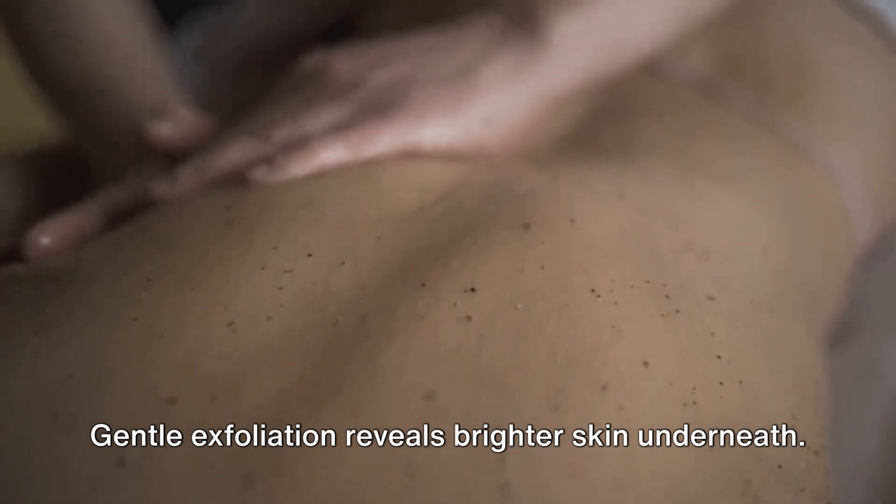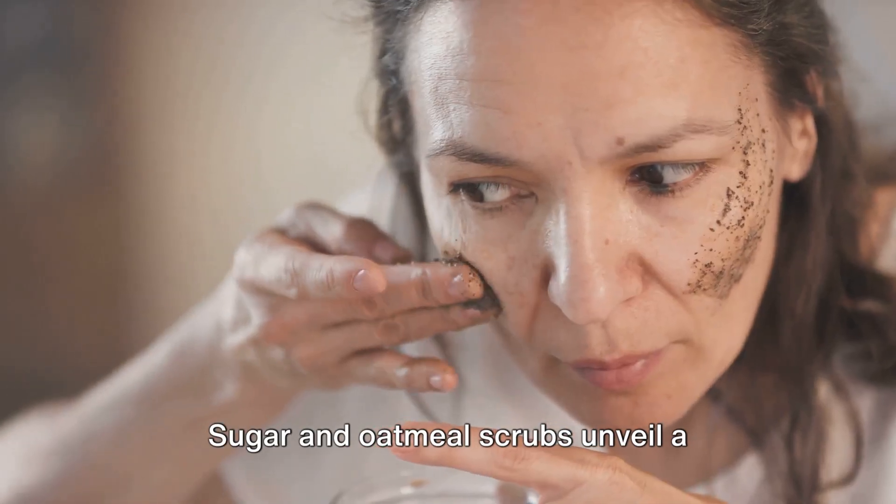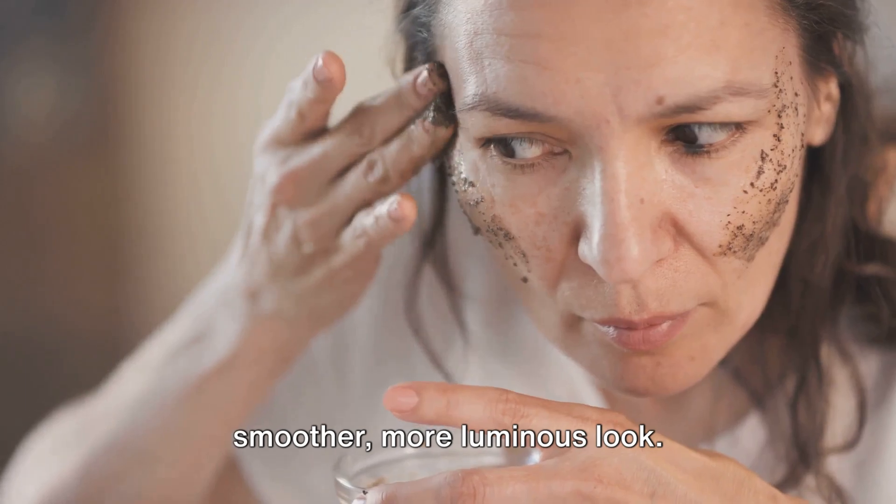Gentle exfoliation reveals brighter skin underneath. Sugar and oatmeal scrubs unveil a smoother, more luminous look.